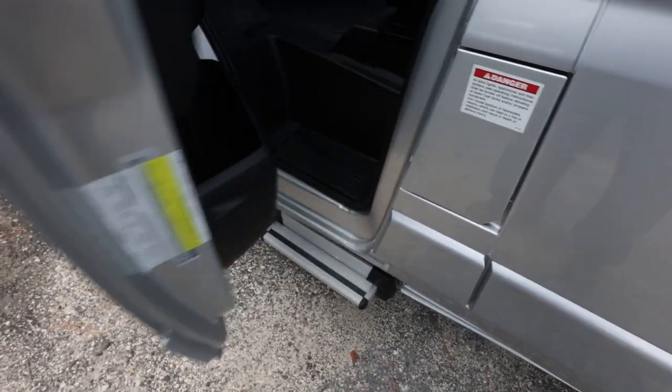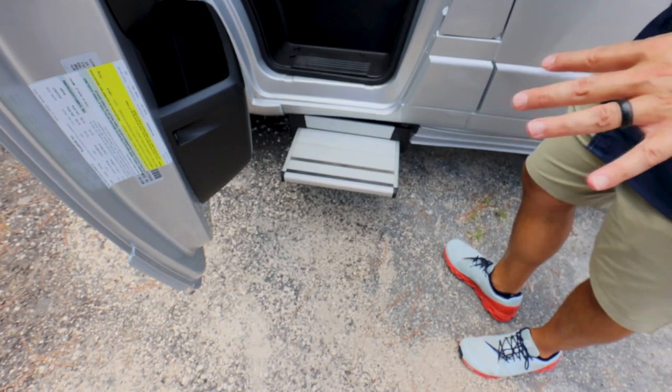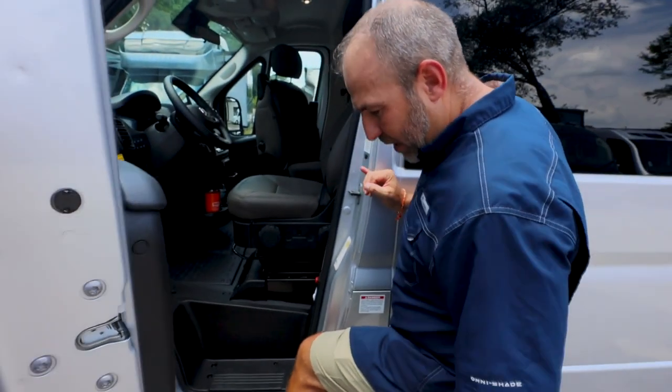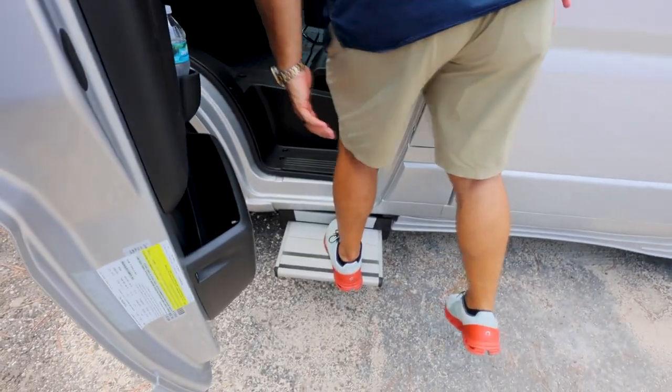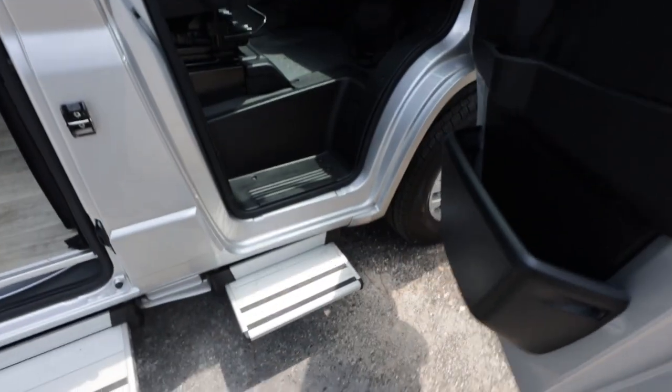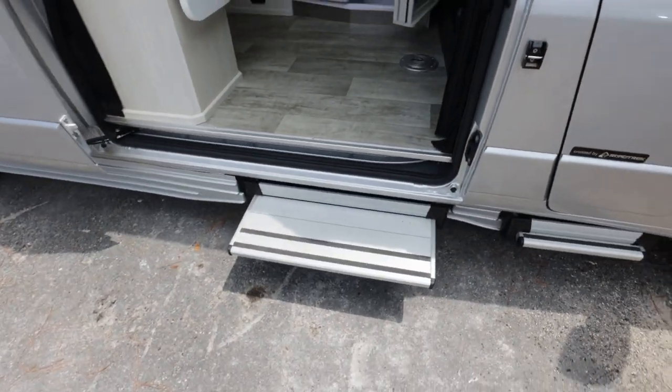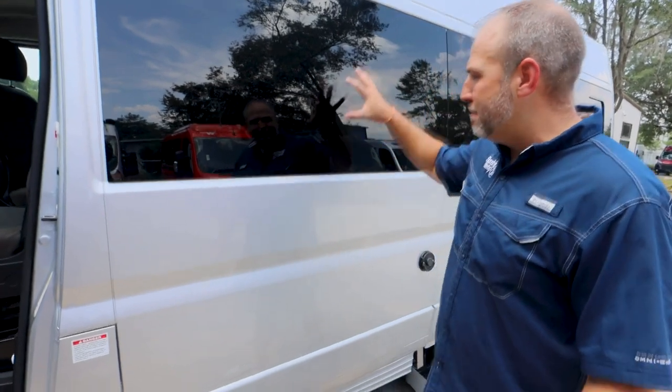We don't sell another RV that does this — big power steps. I wear a size 13 shoe and my foot can completely fit on it. And that's not just the driver side — it's driver, passenger, and the sliding door also has a big power step. Full body paint, nice limo glass — great features.